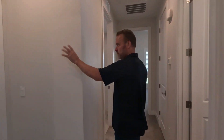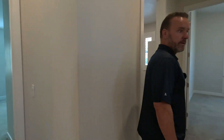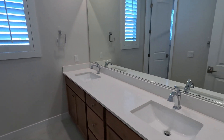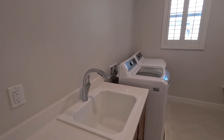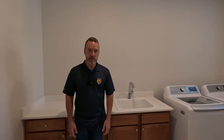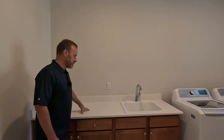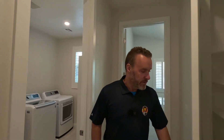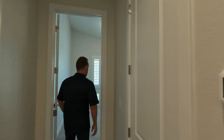Walking down the hall, we've got the secondary bedrooms — bedroom number three — and a bath servicing these bedrooms upstairs. There's a massive laundry room with plenty of storage cabinets, countertop space, a sink, and room for the laundry. There's also a linen closet and digital thermostats throughout, which is pretty standard these days.